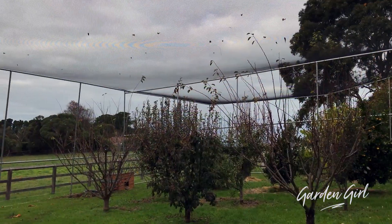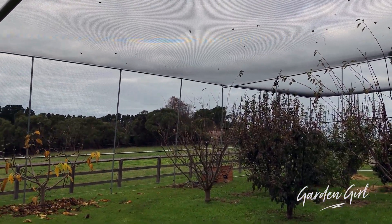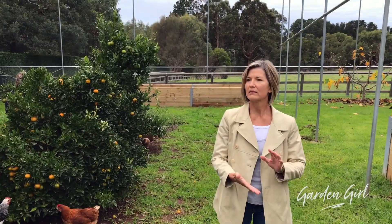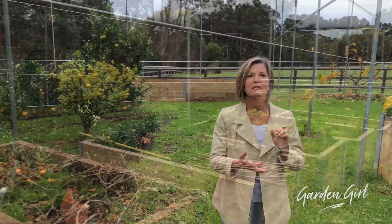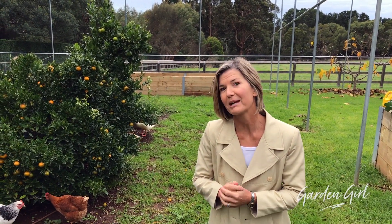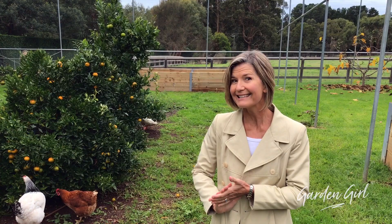Look at this amazing enclosed orchard. Can you see above us that we have this netting all over and around these trees, raised vegetable garden beds, chooks, ducks, everything. We're going to get Anna, who's the owner of this property, come and have a chat to us and tell us exactly what everything is.